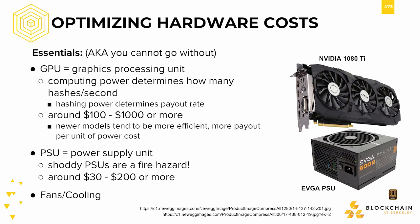For mining, this consists of GPUs, PSUs, and fans or cooling. Graphics processing units, also referred to as graphics cards, were all the rage in cryptocurrency mining, especially prior to the release of ASICs. They hash at a rate significantly faster than CPUs, and thus are essential components in a mining rig.